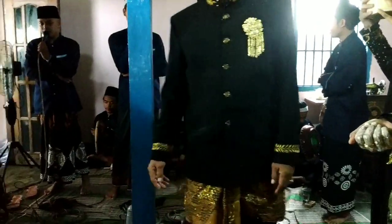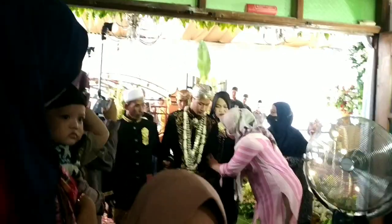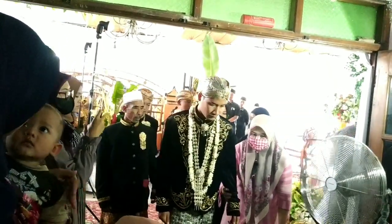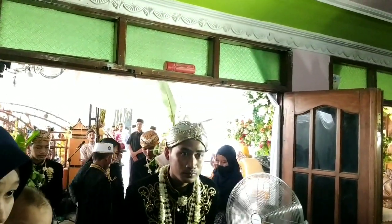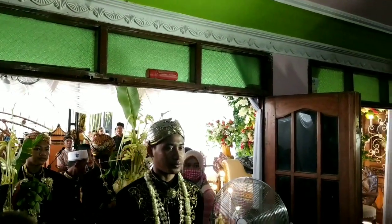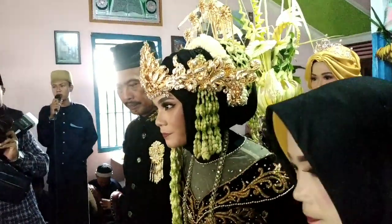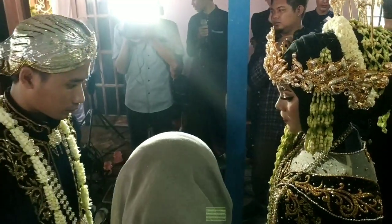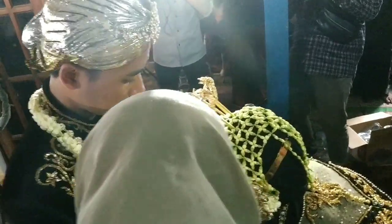Dan ini pengantin laki-laki sama pengantin perempuannya mau dipertemukan. Karena ketika akad tadi, kami sedang di rumah, jadi akad itu hanya keluarga inti dan beberapa kiai, jadi kami gak bisa datang. Jadi ini ketika resepsi. Nah ini pengantin laki-lakinya datang, kemudian nanti pengantin perempuannya menyambut. Itu kurang lebihnya makna seserahan dan mahar yang menjadi sebuah kewajiban dari pengantin laki-laki untuk diberikan kepada pengantin perempuan. Nah ini pengantin perempuannya pakai adat Jawa.